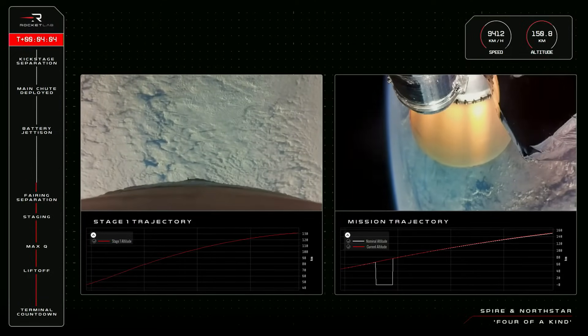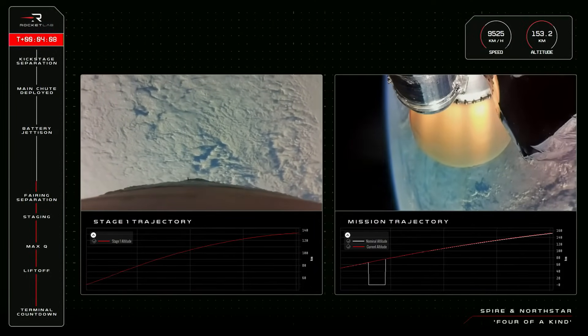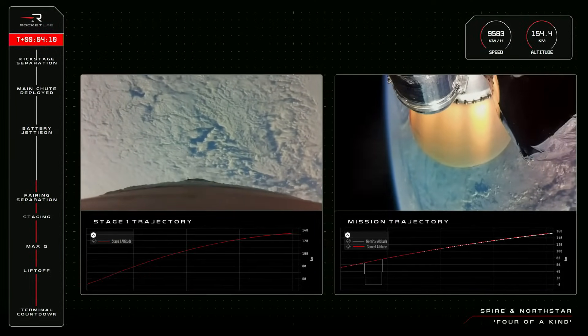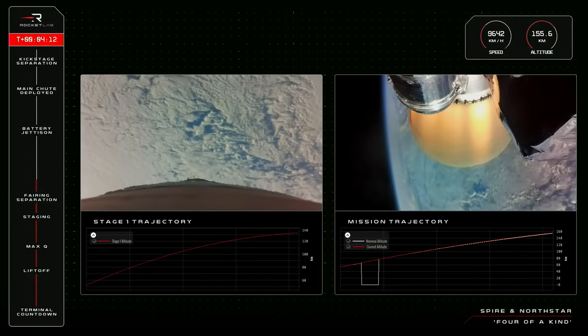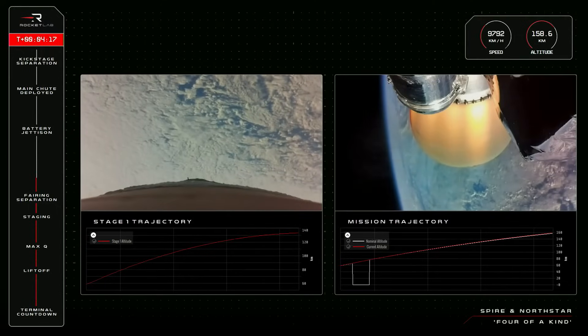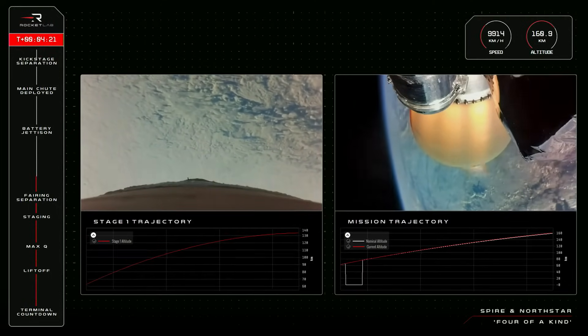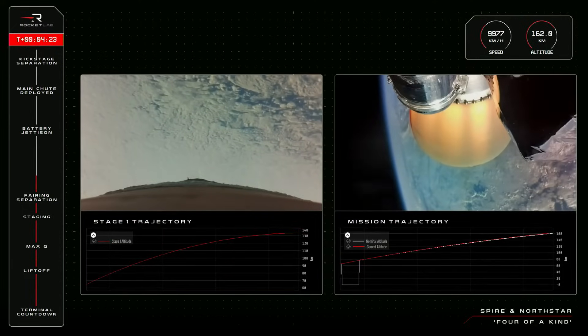That way, the engines bear the brunt of the re-entry forces rather than shredding the carbon composite at the top of the stage. The stage will move quickly as it is pulled back to Earth by gravity, and at its peak, the first stage will reach around eight times the speed of sound and generate so much friction that we could see a red-orange glow from the heat as it descends.